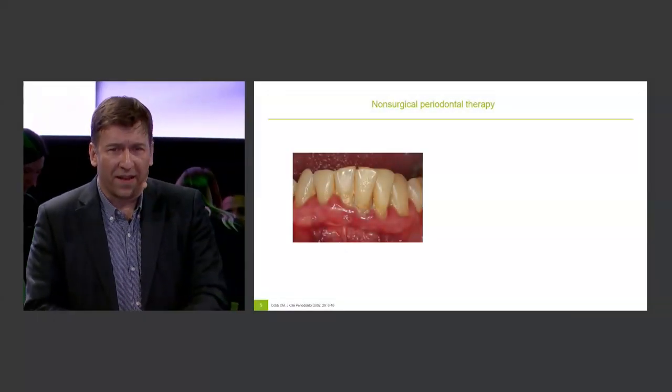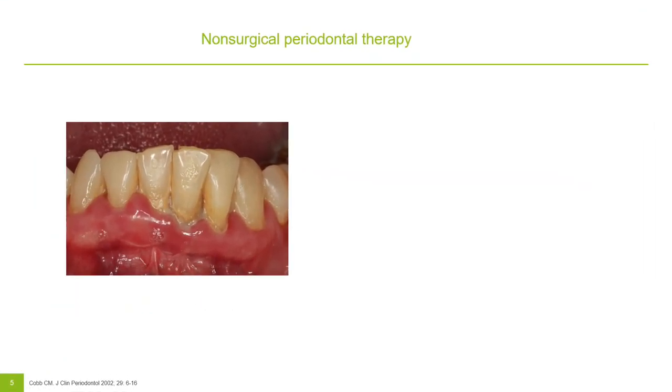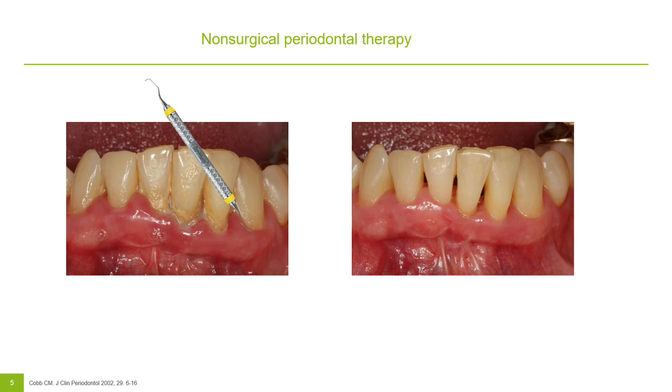Thank you for walking us through this evolution. The procedures have clearly become less invasive over time. Could you tell us about current approaches in non-surgical treatment concepts? When looking at non-surgical periodontal therapy in general, it is an effective treatment procedure. Traditional scaling and root planing can predictably reduce periodontal probing depth, gain some attachment, and reduce periodontal pathogens and bleeding on probing.